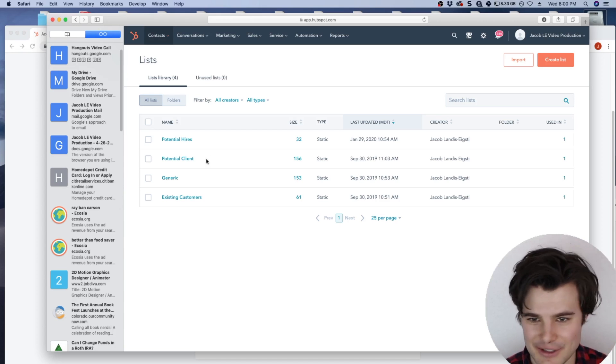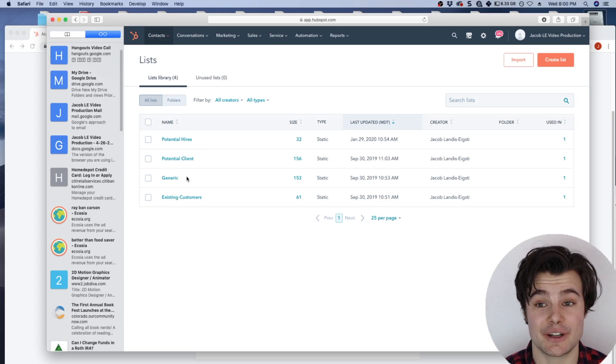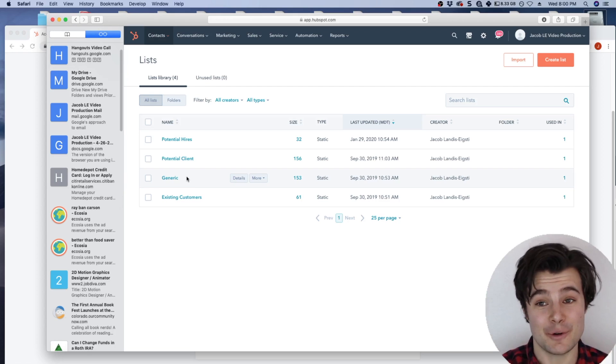With all the emails and contacts, I have them organized by potential hires, potential clients, and existing or past customers and clients. I can go through the list of people, click on their names, and see exactly every back-and-forth we've had. I can also set reminders telling me to follow up with people.